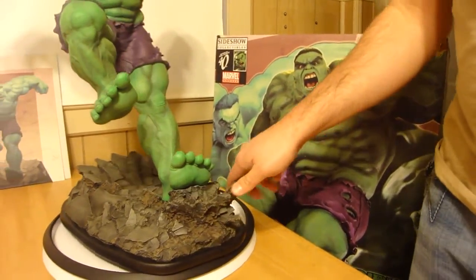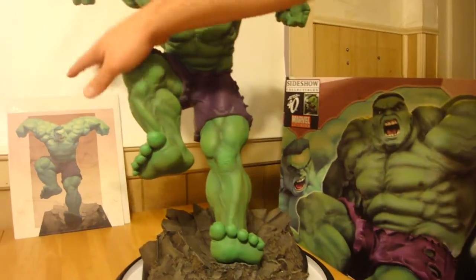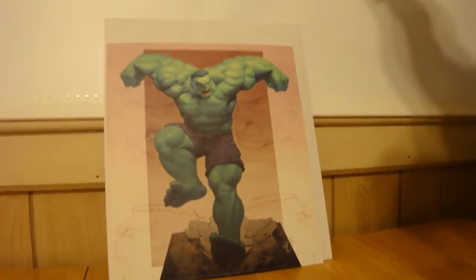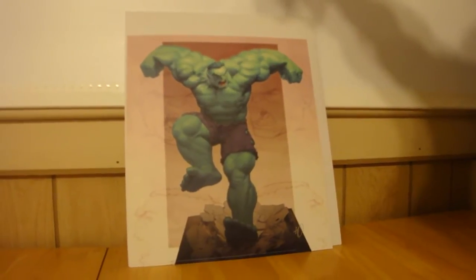This is the exclusive — it's number 217 of 500. The exclusive was the print by Ariel Olvedi, and as you can see, they pretty much did a good replication of the print in the sculpt. It looks exactly like it.